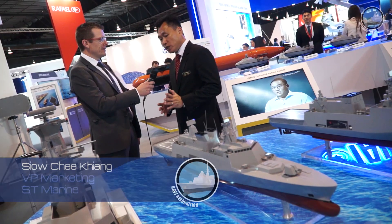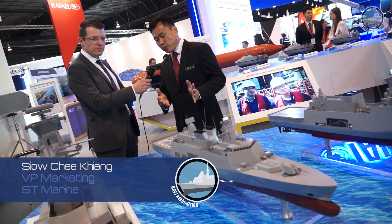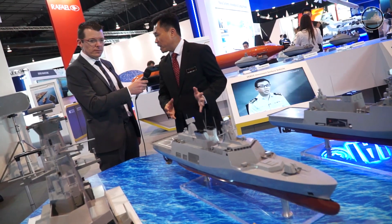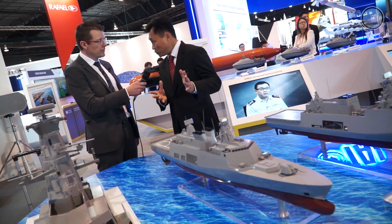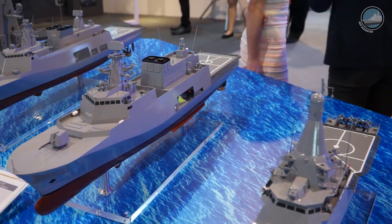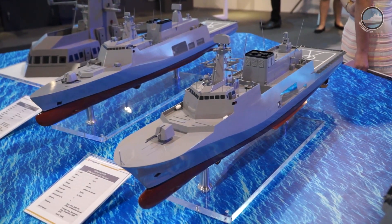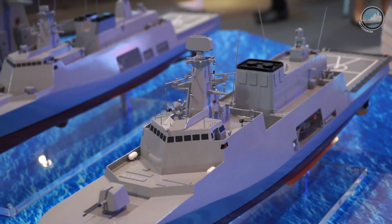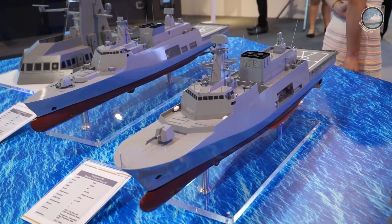For IMDEX 2017, we're introducing a new range called the Vanguard Series. Essentially, what we have done is that for the frigate, the offshore patrol vessel, including the hydrographic ships that we have designed, we are using the same hull form for these ships, and at the same time, we try to put common equipment onto the platform. We believe that by doing this, we introduce savings to the customer, both in terms of acquisition of the equipment because you reduce your cost for engineering.